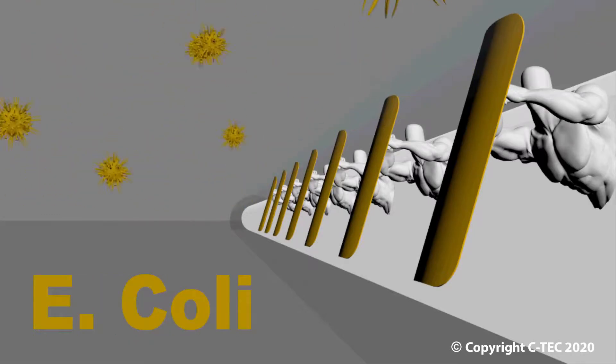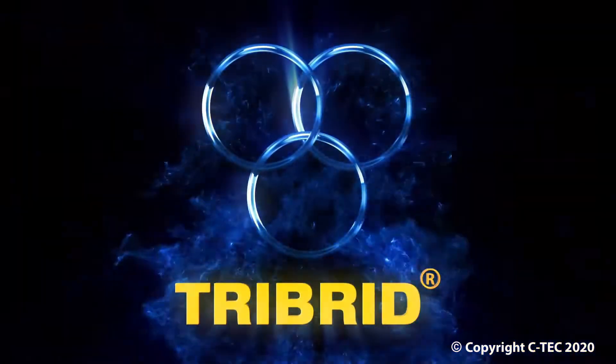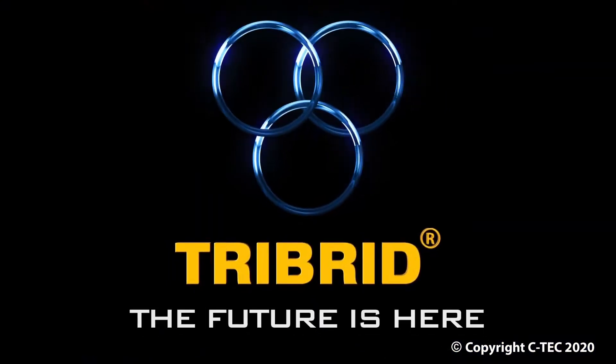Hence the introduction of BT1. CT1 — often copied, will never be equaled. Tribrid: the future is here.